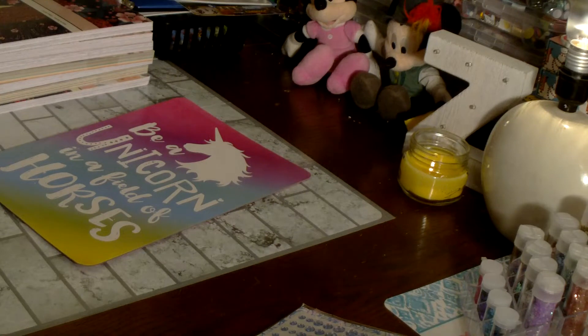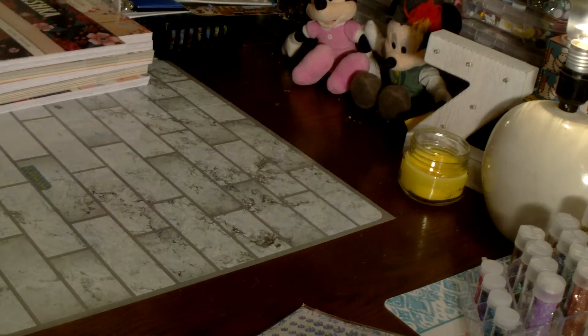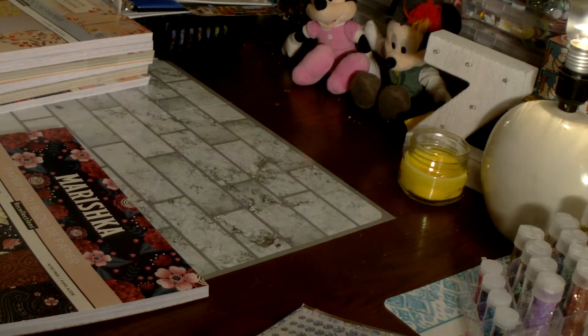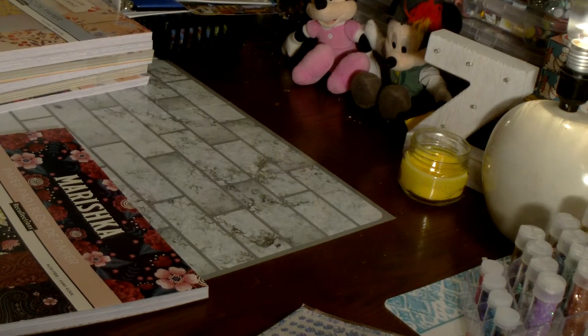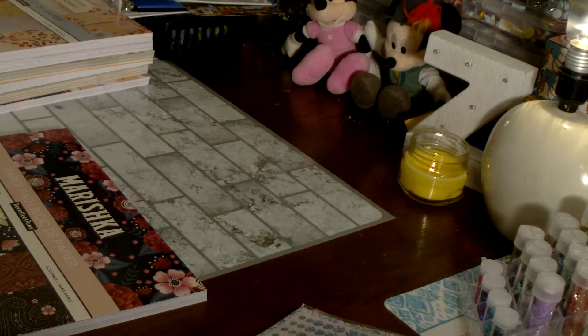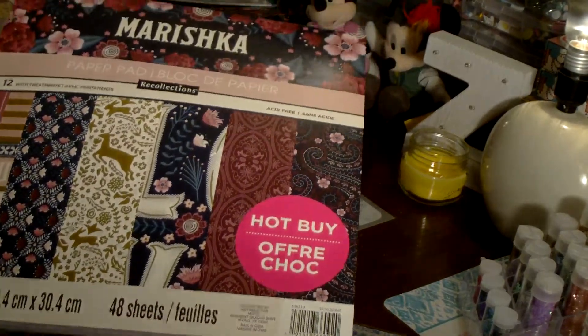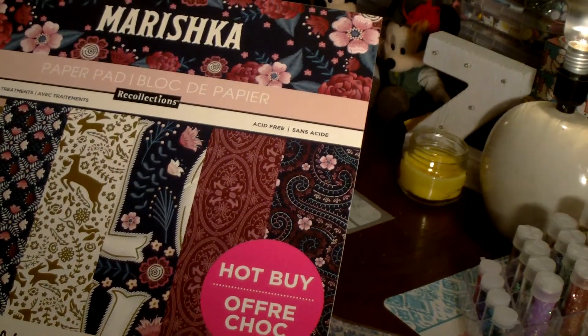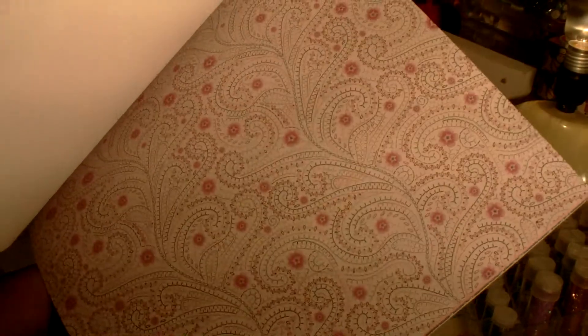I split the purchase into two transactions to use coupons. The first paper pad I picked up is called Mariska — really pretty bold colors by Recollections. It has some beautiful prints and pretty cut-aparts.